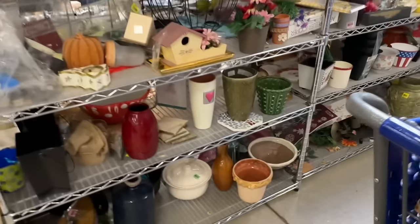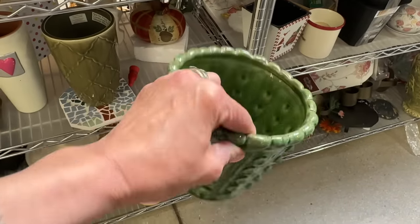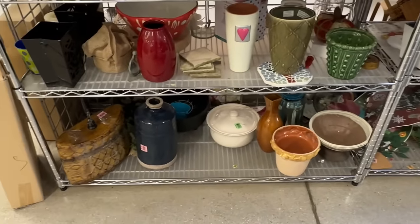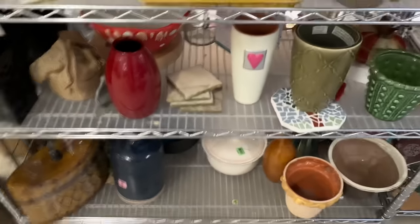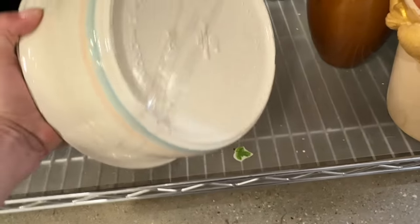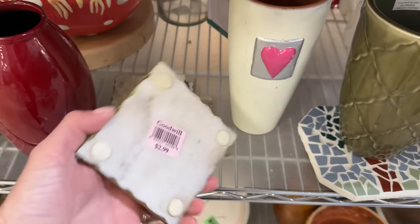Then I headed on over to the pottery section — I'm always looking for McCoy pots. I grabbed one and it was nothing. I really didn't find anything down this aisle. I looked and looked, hoping there would be a diamond in the rough. There was more of that pottery with the pink and blue. I thought this bean-type pot was kind of cool looking, but I still couldn't get past that pink and blue, so I left it.